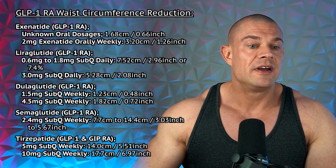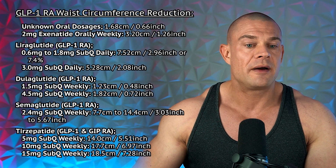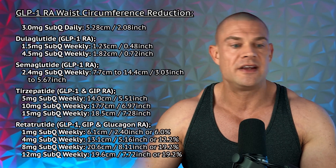We'll use this for the calculations a little bit later on. Here's the raw data for the glucagon receptor agonists regarding body fat reduction, where ever known — so that's already a lot less: just liraglutide, semaglutide, and tirzepatide percentages were known. Here are the results for GLP-1 receptor agonists regarding waist circumference reduction, shown in centimeters or inches.